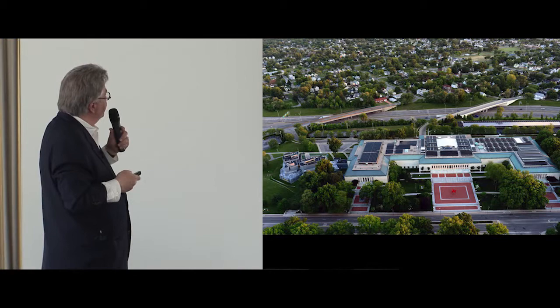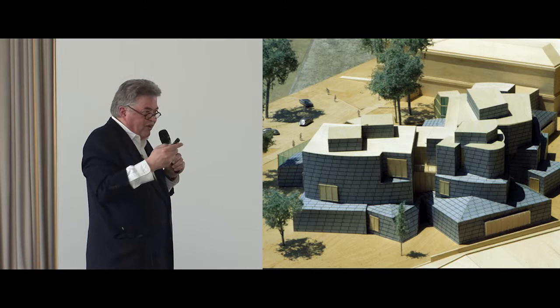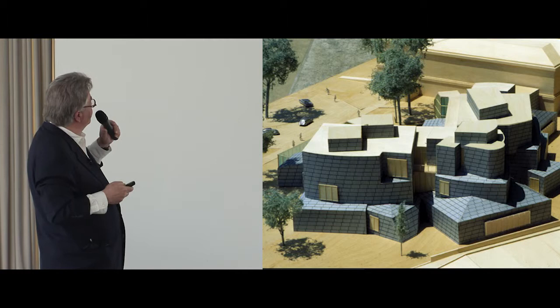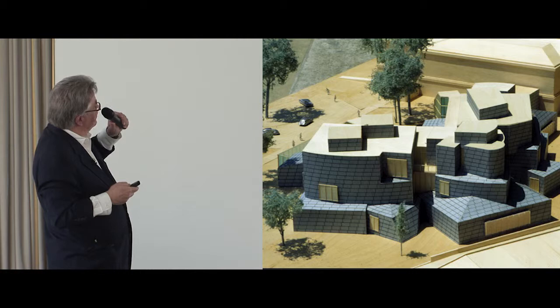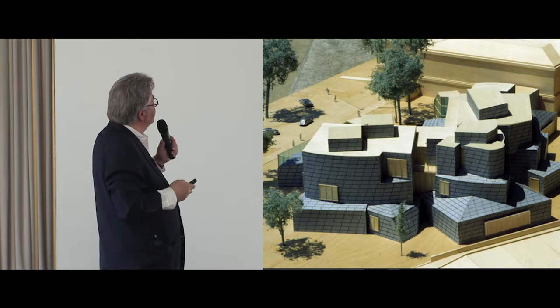Two different buildings, very different in some ways, but he very definitely took the context into shape. This was the first model — made of cardboard — and he does a presentation model for every one of his buildings. We were lucky enough to borrow this for a while. There you can see the belt course on the museum in the upper right, at the 13-foot height, running right around our building. But it's broken — not a continuous line. It gestures out like a kind of open hand.